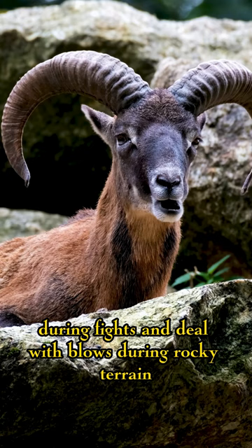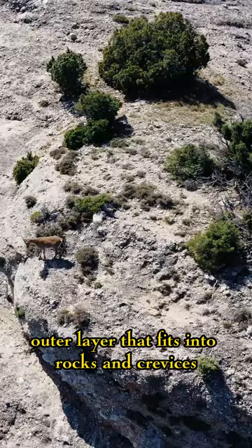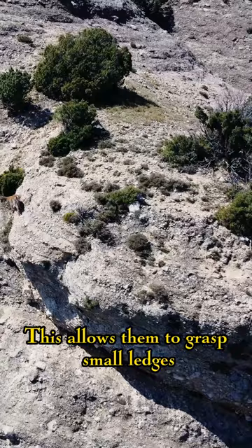Ibex navigate steep terrain with ease, thanks to their unique hoof design. Their hooves have a soft outer layer that fits into rocks and crevices, while their core is hard and durable. This allows them to grasp small ledges and climb near-vertical cliffs.